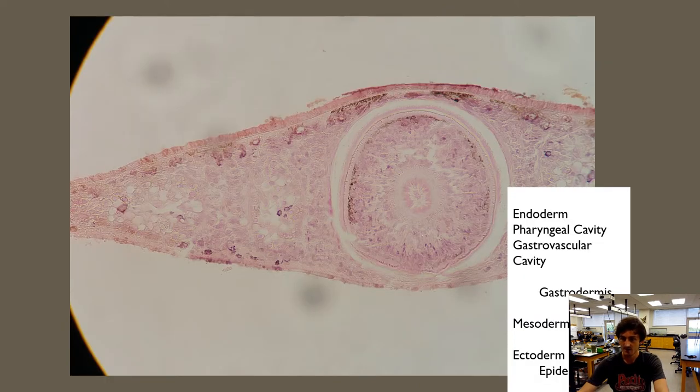Moving on to the phylum Platyhelminthes — 'platy' meaning flat, 'helminthes' meaning worm — so we're into the flatworms. The organism we examined is in class Turbellaria, a free-living, non-parasitic organism. The one most of you saw was the planaria, which had a very recognizable appearance because of those large eye spots. This is the cross-section from the middle of the organism. The planaria shape is elongated, and we're looking at a slice taken from the middle, with the head at one end.